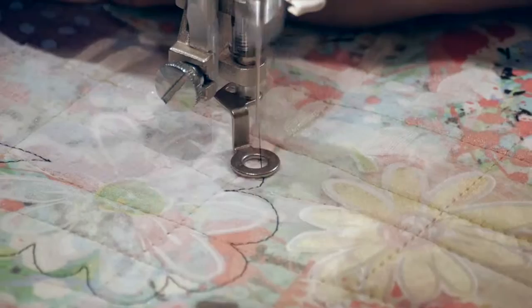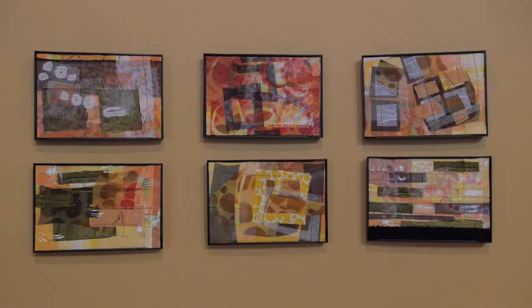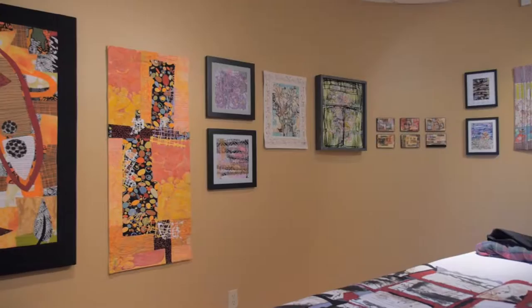Recently I was selected as artist-in-residence at the Art Gallery of Burlington to produce a textile body of work for a solo show in 2016. I'm very excited about that.